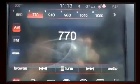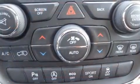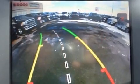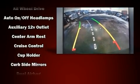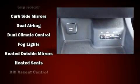Dodge also prioritized safety and security with features such as head curtain airbags, front side impact airbags, brake assist, anti-whiplash front head restraint, a panic alarm, and four-wheel disc brakes with ABS. Various mechanical systems are monitored by electronic stability control, keeping you on your intended path.